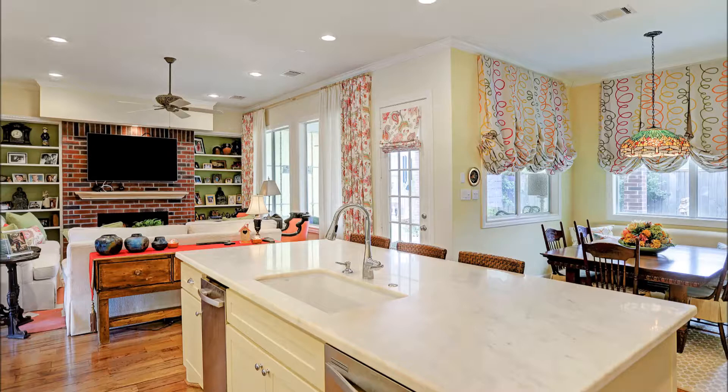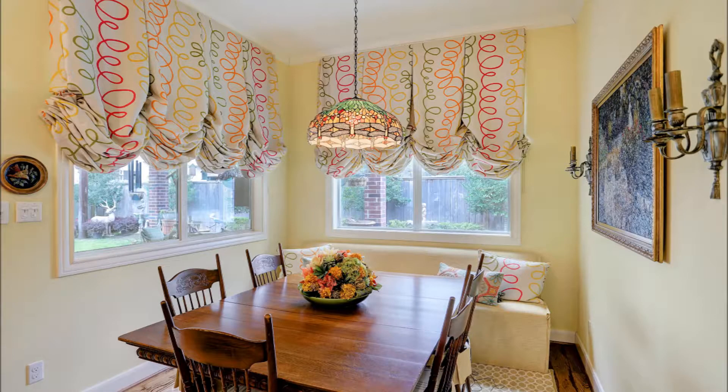The pretty dining room is cheery and bright with a Tiffany-like chandelier and fun-patterned draperies. Oversized dining room windows peek into the backyard for lovely views.